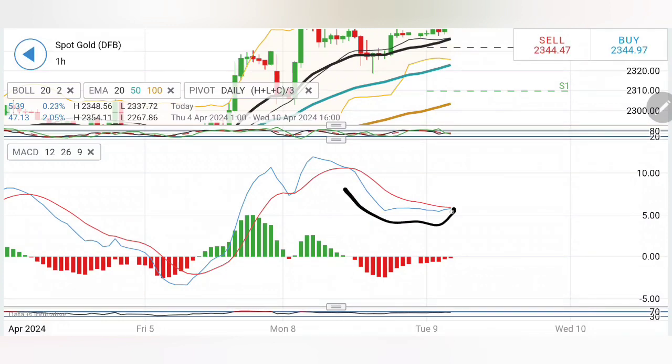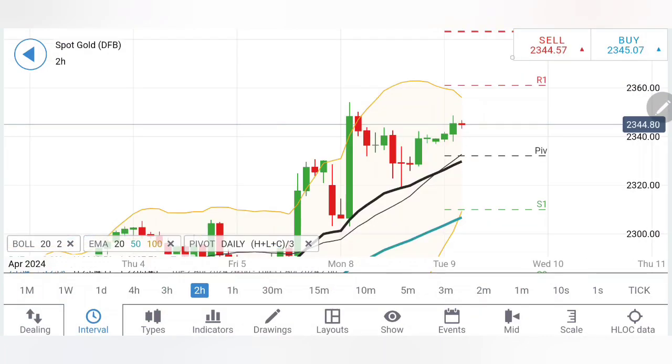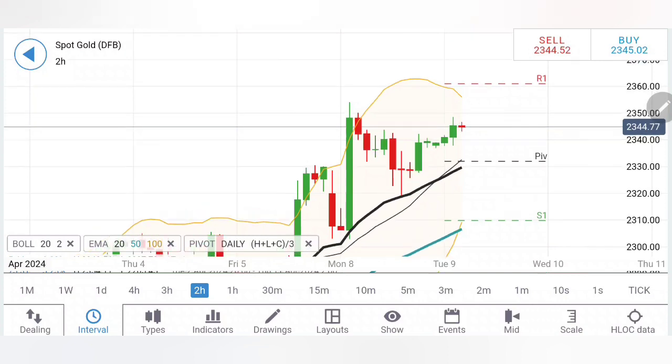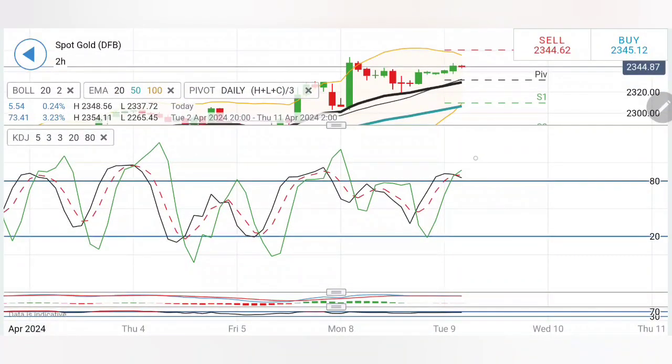Stochastic is flat. MACD has converged and is trying to cross over for a buy, but has not yet crossed over. RSI is flat on the 2-hour chart. Similar observation on the 2-hour charts as well — symmetrical formation which can lead to higher highs moving towards 2360. If gold stays above 2350 you can initiate a buying entry, with 2354-2355 as first resistance and 2360-2362 as the second.